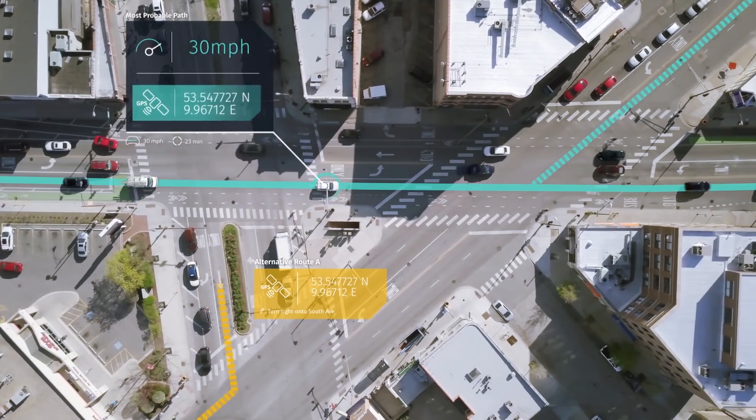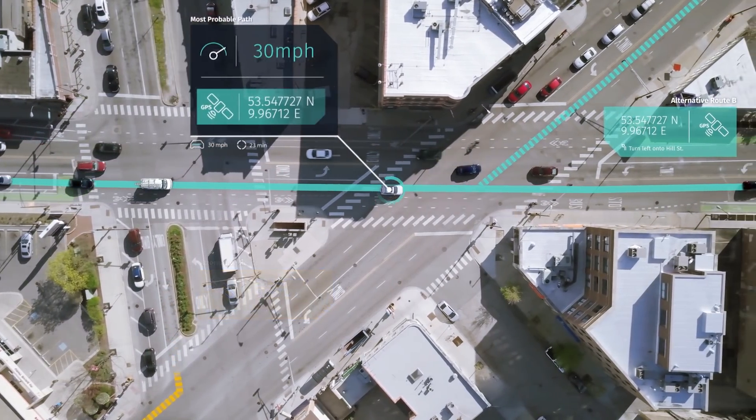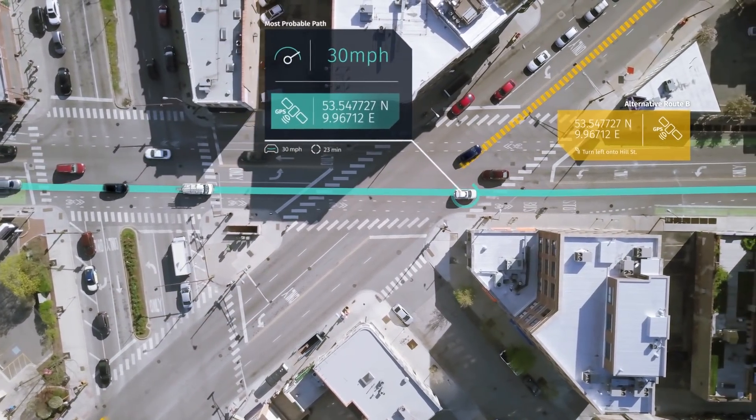To achieve this range, Electronic Horizon first calculates the path the vehicle is most likely to drive — the most probable path, or the MPP.